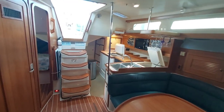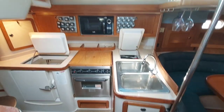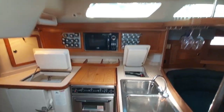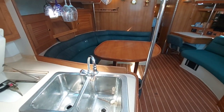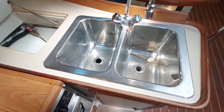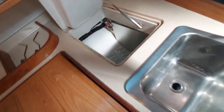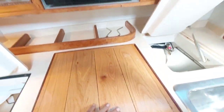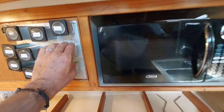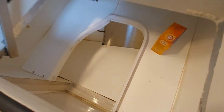The galley is just inside the companionway to port. It's clean and bright, and it doesn't necessarily separate you from your guests. We've got a nice large double-bin deep sink, spice racks, and the refrigerator with shelving inside.